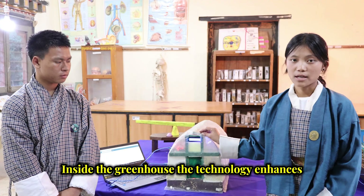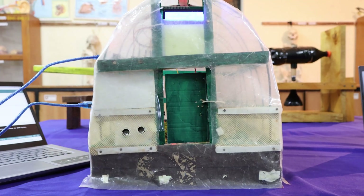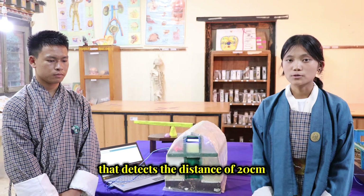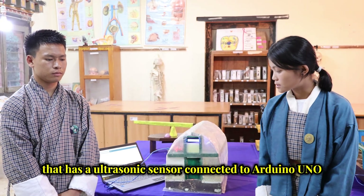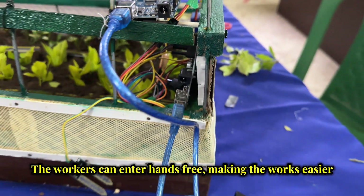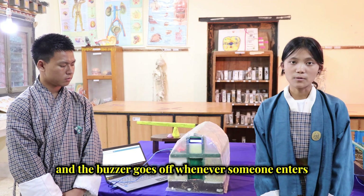Inside the greenhouse, the technology enhances the efficiency of the work. The automatic door has an ultrasonic sensor that detects a distance of 20 cm, connected to Arduino Uno. The workers can enter hands-free, making the work easier, and the buzzer goes off whenever someone enters.